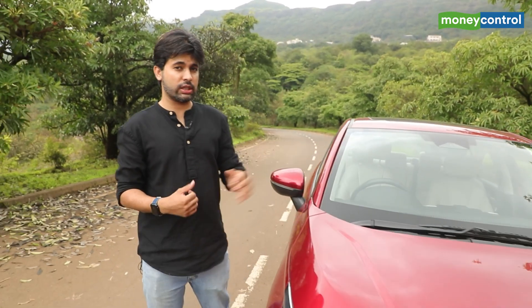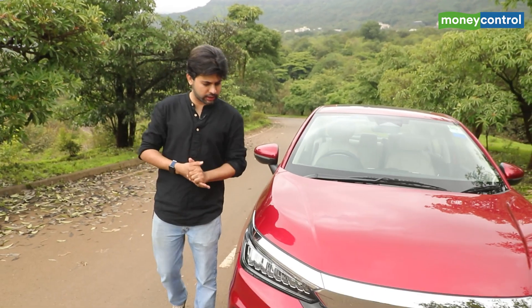Fuel prices are steadily on the rise, the EV ecosystem is still underdeveloped and as we recently discovered, the public charging infrastructure is nowhere near ready enough to take on the challenge of everyday and long distance mobility. But it looks like the perfect solution to both these problems has been staring us in the face all this time. I'm talking of course about hybrid vehicles, much like the all new Honda City EHEV or hybrid electric vehicle.